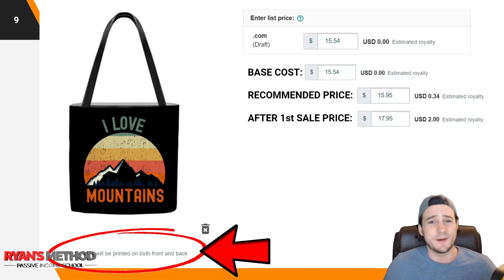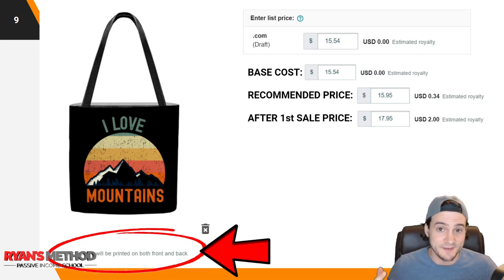Anytime I've got a review on a listing, I typically bump it up to $19.95 or $19.99, assuming it's a standard item like a tote bag. If it's a hoodie or something higher-tier, just adjust to the next tier up as far as pricing goes and try to make $3.50 or more per sale.